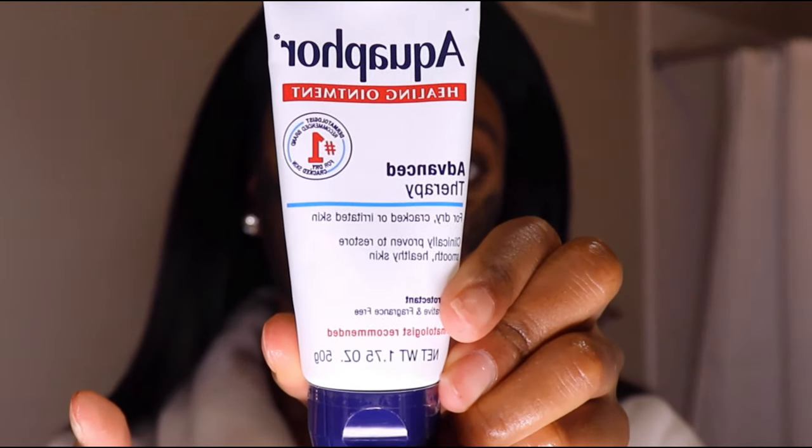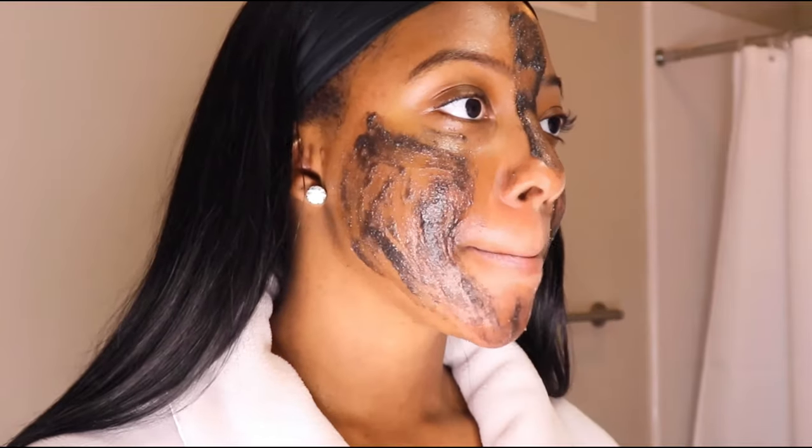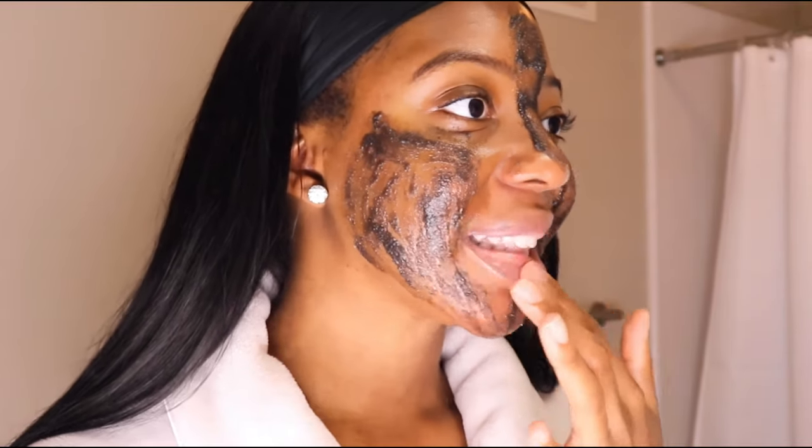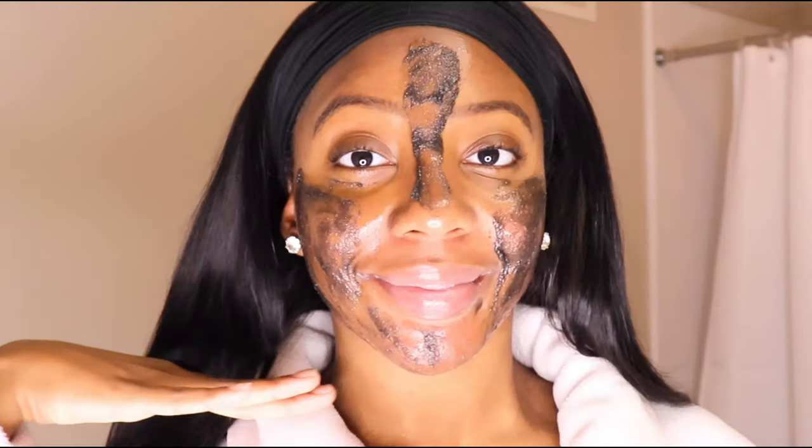So now I'm just going to put some Aquaphor on my lips. They were a little dry, so I just wanted to hydrate them. I'm letting the mask sit for 10 minutes and then I'm going to wash it off.